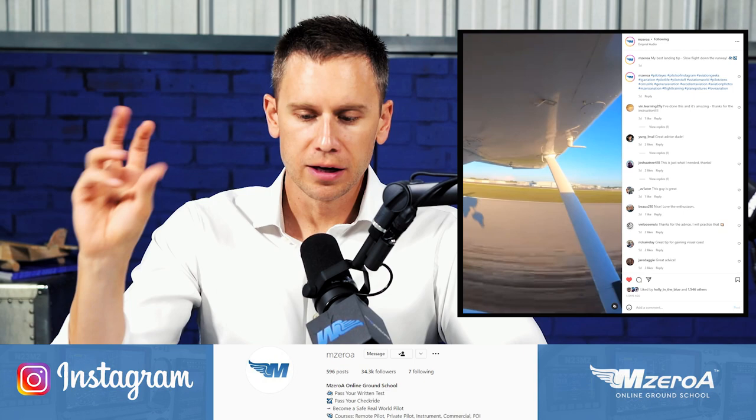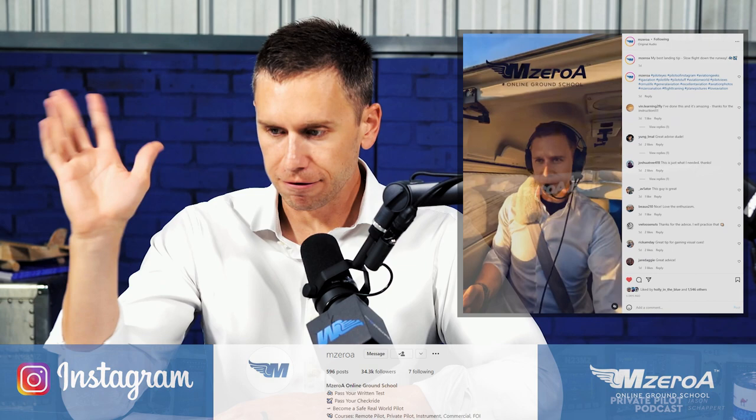So why do we do slow flight? The number one reason is to get better at our landings. We posted a reel on our Instagram — probably two or three weeks ago — on slow flight down the runway, and how that improves landings so greatly. Go find that and follow us on Instagram. How does slow flight improve our landings?